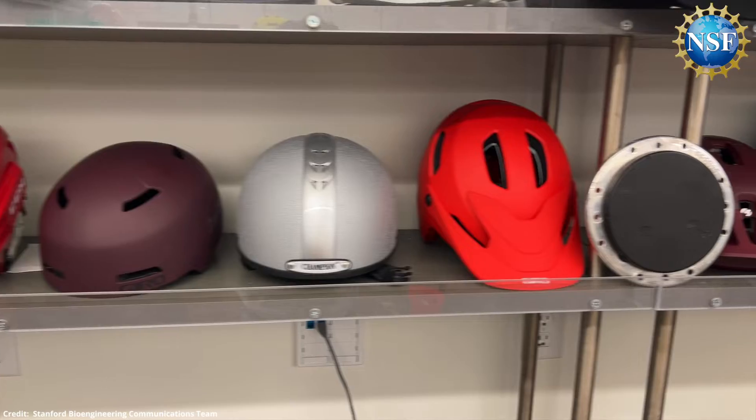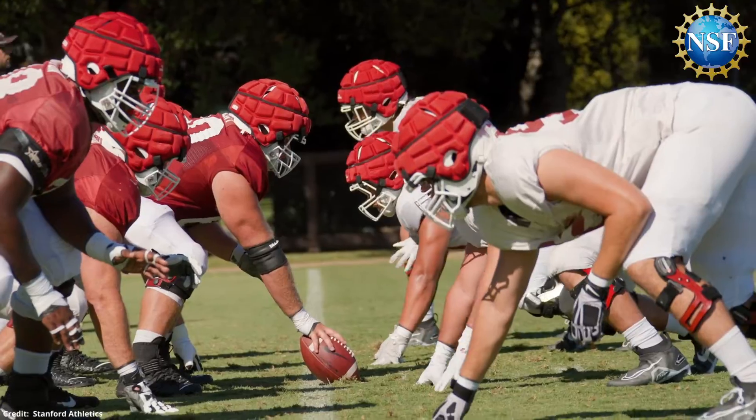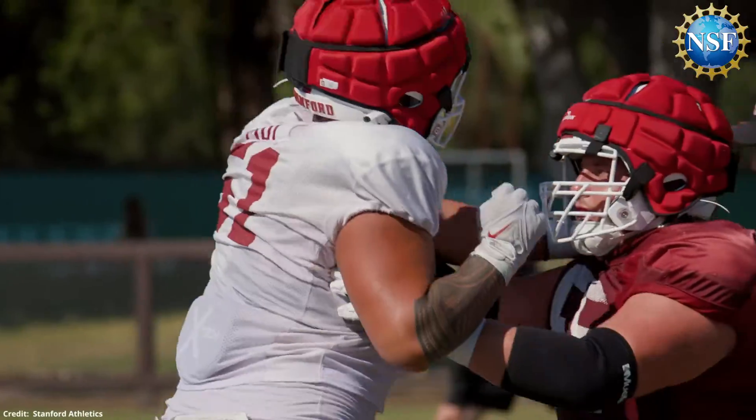Current advances in helmet protection include padding like the Guardian Cap, a thick layer of padding worn over the outside of football helmets. The cap is currently being used by high school and college teams throughout the country, and has recently been mandated by the NFL for use during practices.